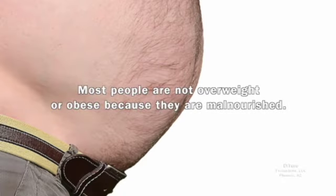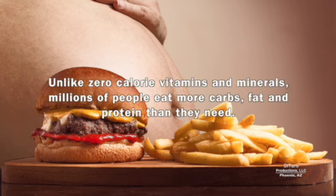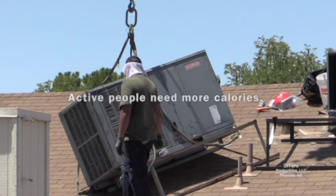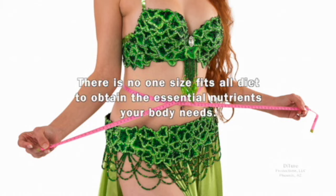Most people aren't overweight or obese because they're malnourished. Unlike zero-calorie vitamins and minerals, millions of people eat more carbs, fat, and protein than they need. Active people need more calories; sedentary people need fewer calories. There's no one-size-fits-all diet to obtain the essential nutrients your body needs.